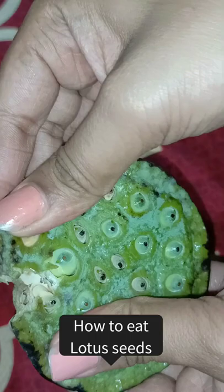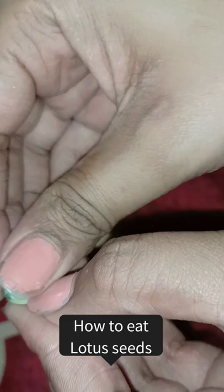When lotus leaves, it leaves the fruit buds. We can open it with this. There are little fruits that we peel off and eat.